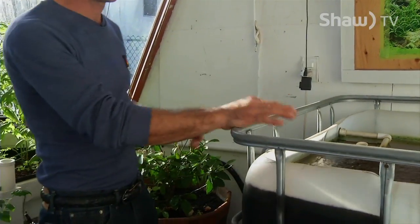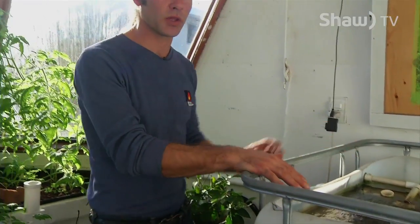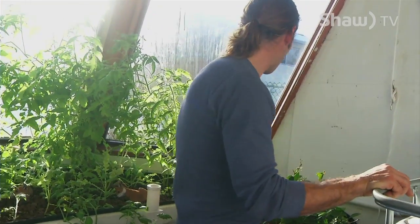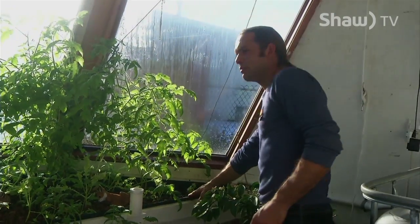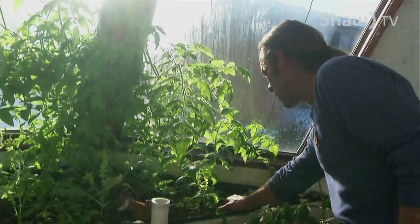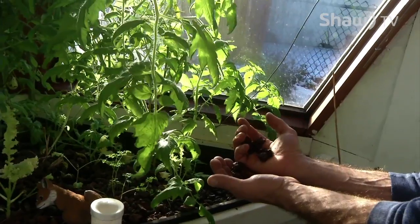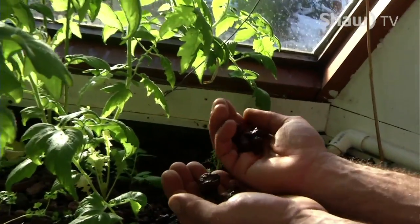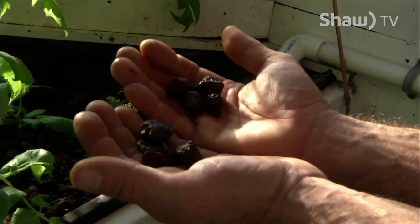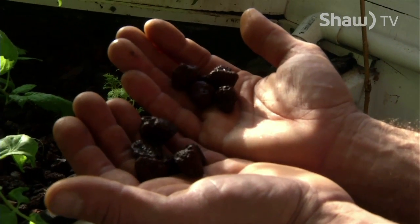What we have is this beautiful nutrient-rich water with lots of ammonia being pumped through this pump here into the media-based garden, the grow bed. What we simply have is some lava rock in here. And the reason we're using this is because it's very porous and it gives lots of room for naturally occurring bacteria to grow.